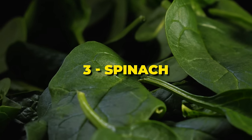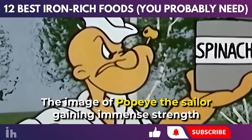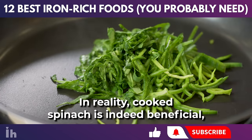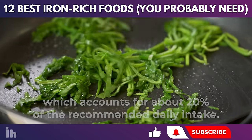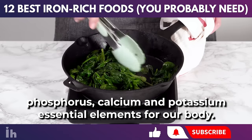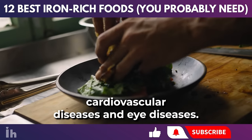Dark green vegetables are known for their nutritional richness, and spinach is no exception. It's a powerhouse of iron among other vital nutrients. The image of Popeye the sailor gaining immense strength from a can of spinach highlighted spinach's health benefits, albeit in an exaggerated form. In reality, cooked spinach provides up to 3.6 milligrams of iron per serving, about 20% of the recommended daily intake. This dark, nutrient-rich vegetable is packed with vitamins A, B2, B9, C, E, K, folic acid, phosphorus, calcium, and potassium. It is also an antioxidant with anti-inflammatory properties, reducing the risk of cancer, premature aging, cardiovascular diseases, and eye diseases.